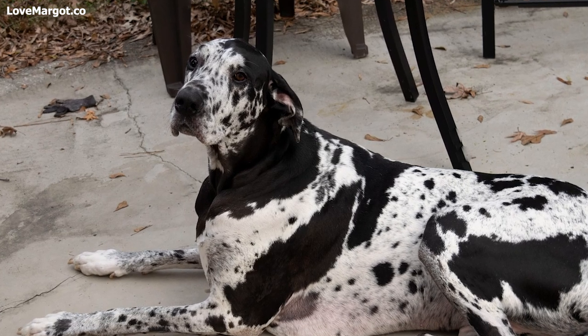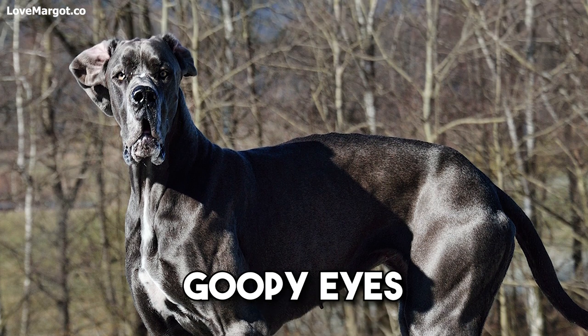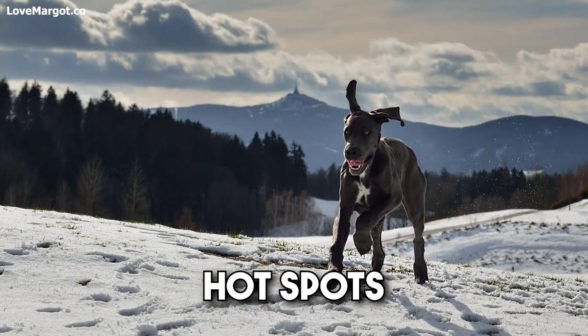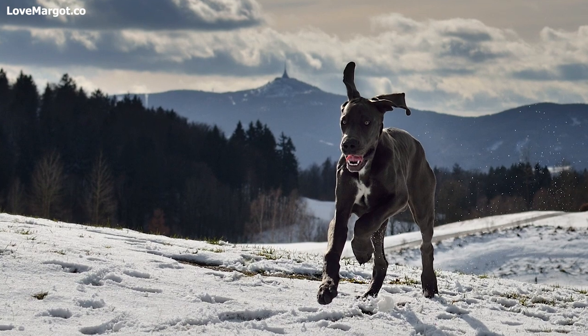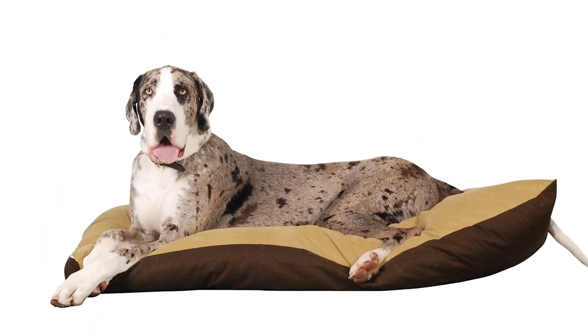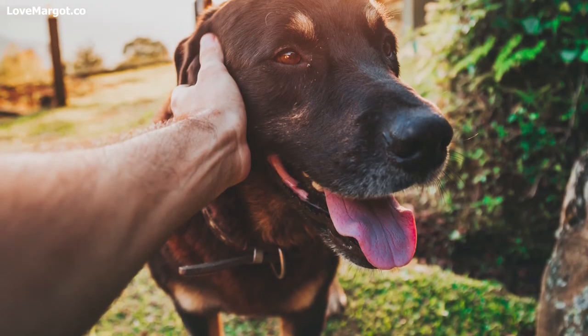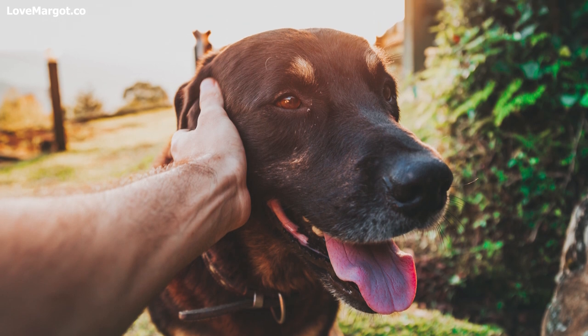Just like humans, dogs can have seasonal allergies as well. If you notice your Great Dane scratching, losing fur, goopy eyes, and eruptions of hot spots, your pup most likely has seasonal skin allergies. Allergies can begin at any age in a dog's life and tend to worsen as the years go on. Whether you have a Great Dane puppy or an adult dog, you can take steps to help ease your pup's allergies.